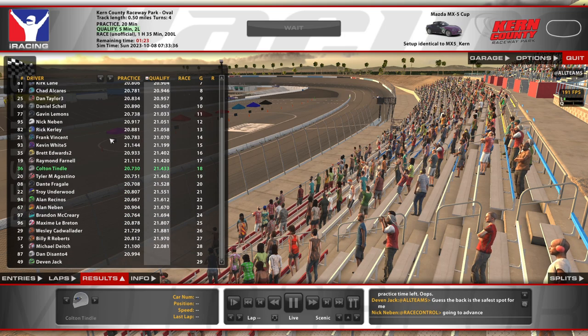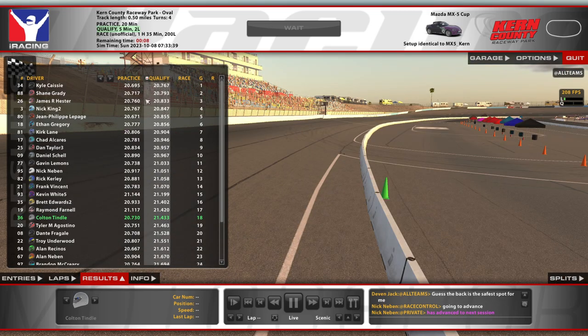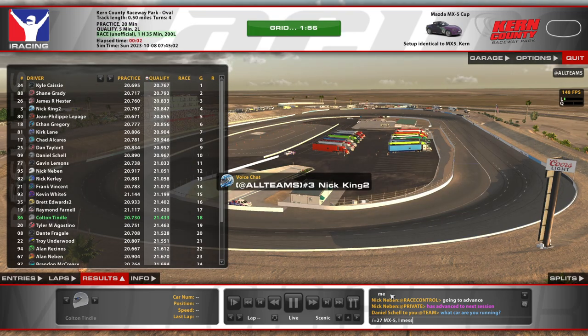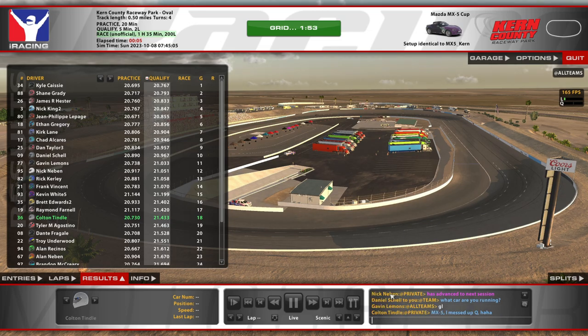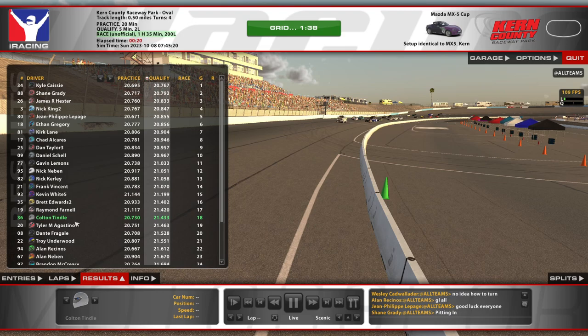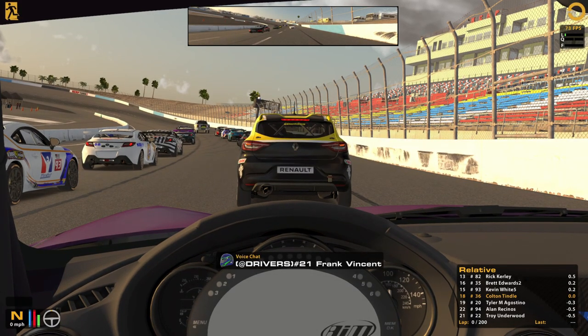Looking at the times here — 20.7 and we're going right into the race. Daniel asking which car I'm running, probably wondering why I was so slow. But that's alright, we'll hopefully be able to keep it clean. I hope everyone's able to keep it clean. Good luck everybody.